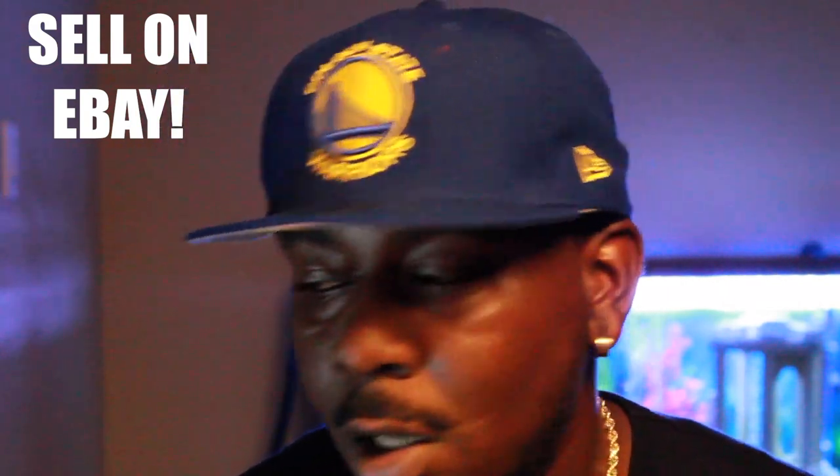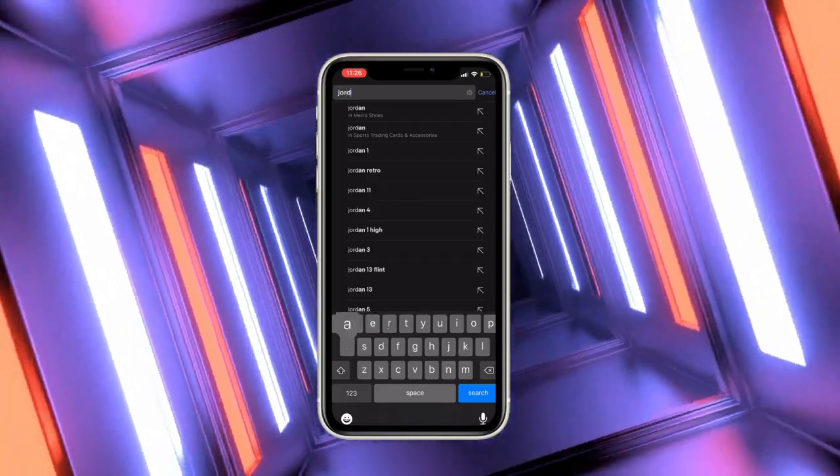The first way I would recommend you make some good money without any startup money is selling on eBay. Selling on eBay makes it really easy to get rid of spare stuff. I know you're thinking like, 'Bro, nobody wants my old polos or my old DVD collection,' but honestly you're wrong. Whether it's a collector or somebody who didn't get that clothing in their region, somebody's always looking for that stuff.